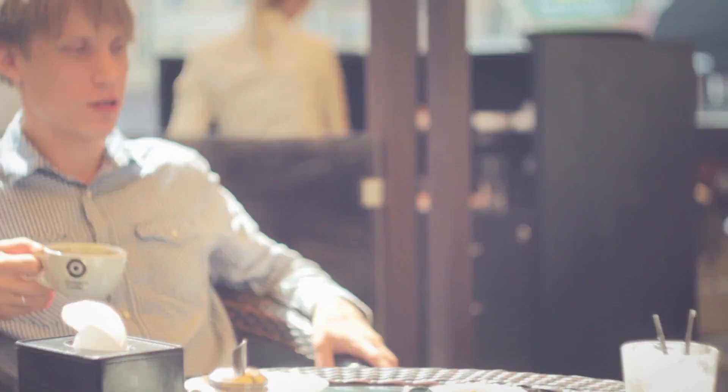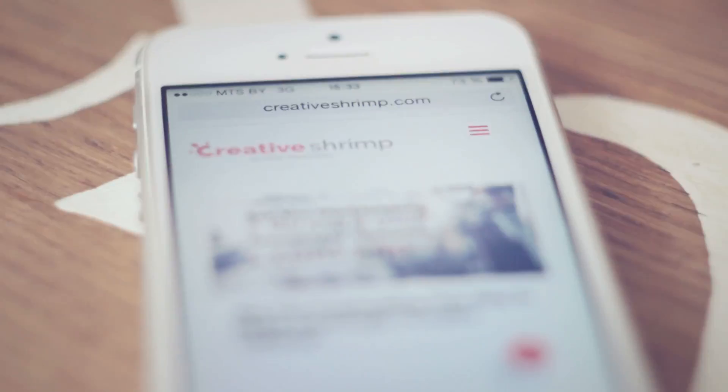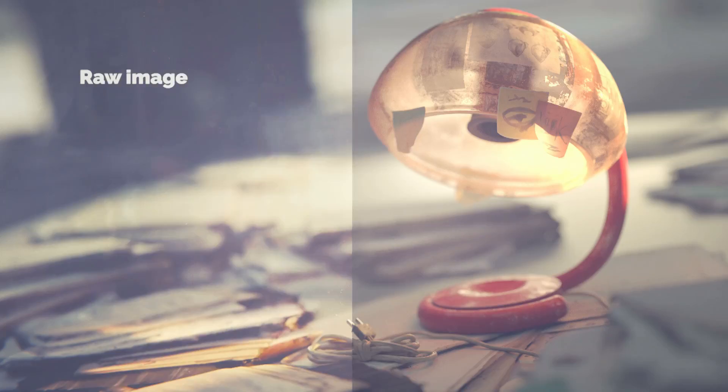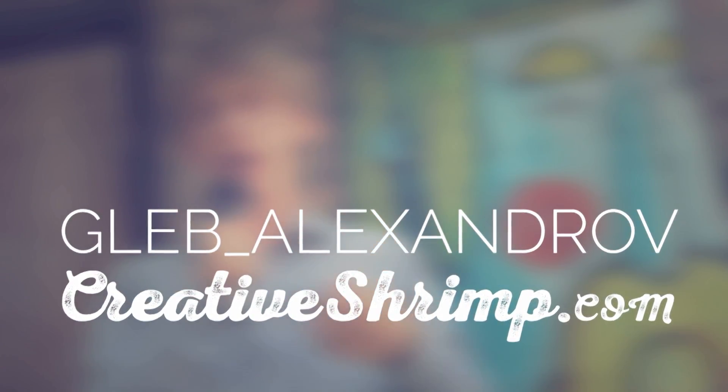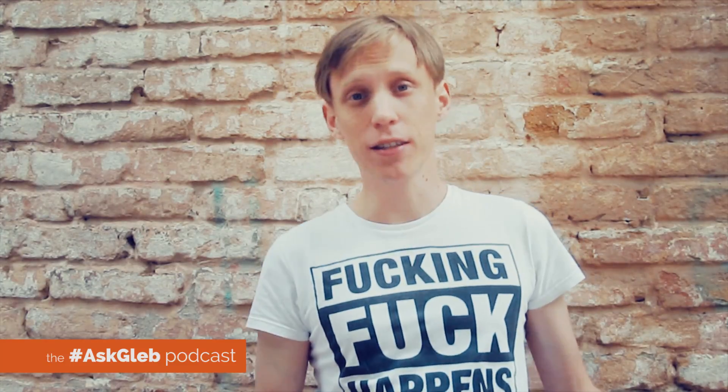But these times have passed, and today we render using GPU, and it renders a whole lot faster! Hey, what's up? Gleb Aleksandrov here for creativeshrimp.com — the place where artists learn tips and tricks about computer graphics, art, and coffee brewing — and welcome to this new episode of the Ask Gleb Podcast.